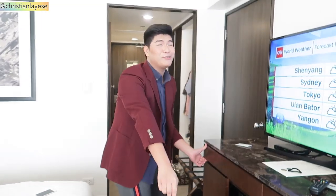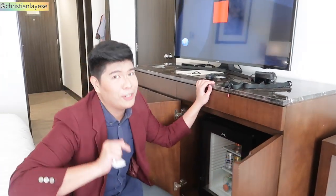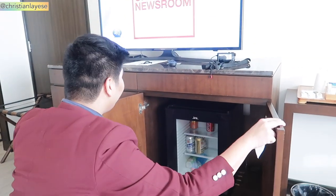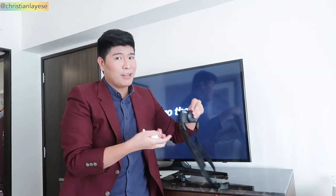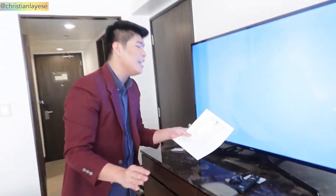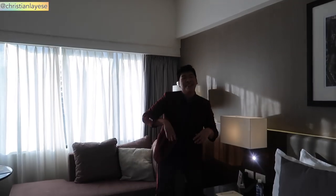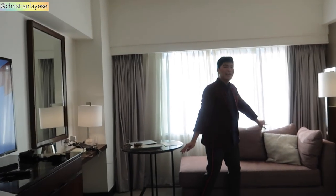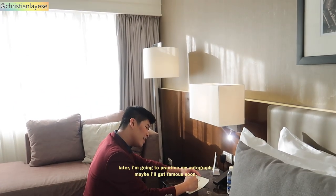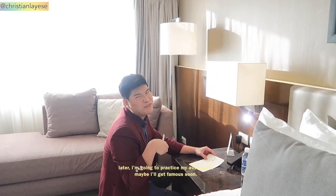Also here we have another drawer — no money of course — but you can put your phones, your wallet, everything. And here there is a cooler, so unlimited drinks — very convenient! This is the remote. Also this is the channel cable lineup. And now we are at the entertainment area where you can chill, Netflix and chill, and have fun. This is the hotel notepad — later I'm going to practice my signature because maybe I'm going to be famous, you know.